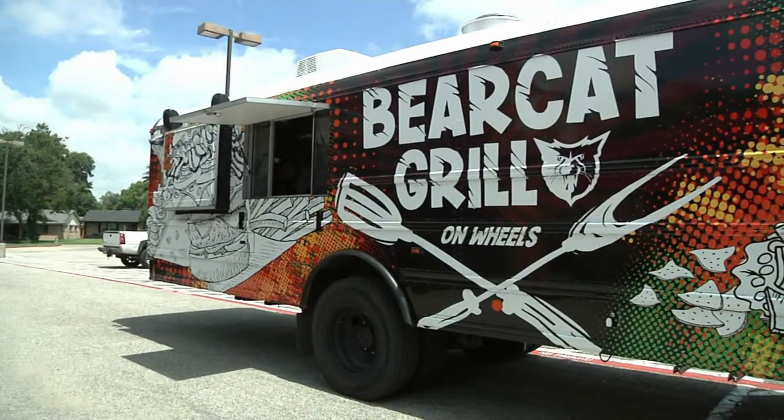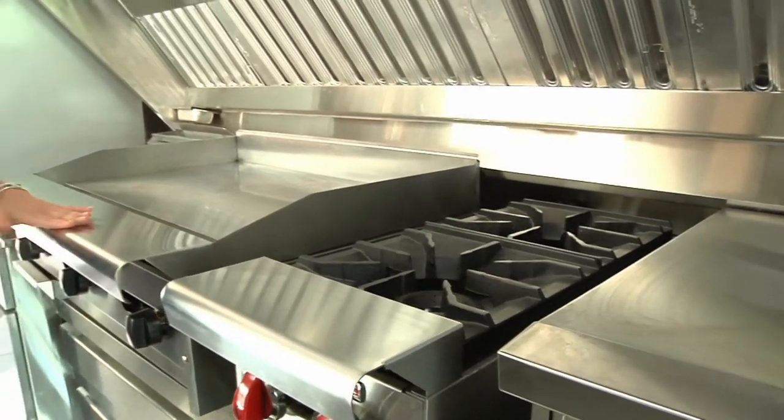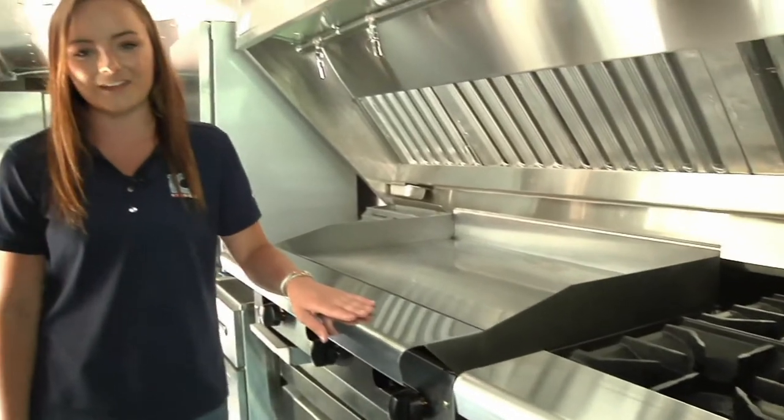We just want to have the outreach to better support our students. And what better way to serve than outside and off a food truck. In just a couple of weeks, the grills will be hot, the ovens will be warm, all to feed those hungry Bearcats.